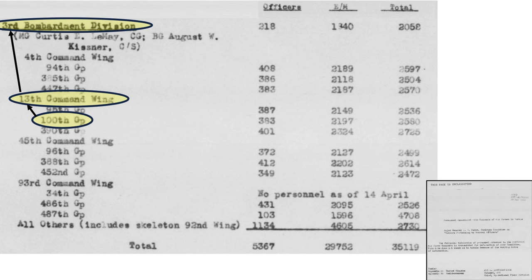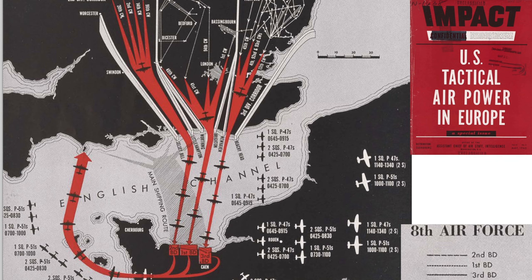The 3rd Bomb Division is under the command of Major General Curtis LeMay. The pre-invasion bomber routes are shown on a page from a declassified May 1945 Assistant Chief of Air Staff document titled U.S. Tactical Air Power in Europe. The invasion shipping lanes are shaded, with the 1st Bomb Division corridor here, 2nd here, and 3rd here. The 100th is part of the 13th Combat Wing, highlighted and feeding into the 3rd Bomb Division.